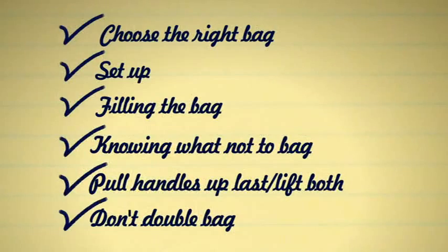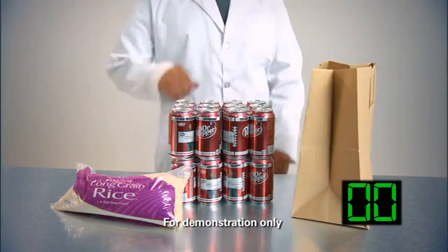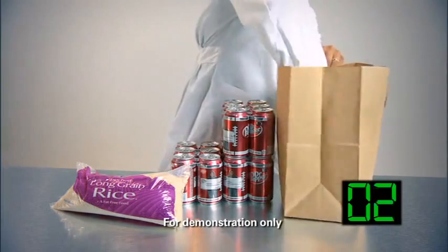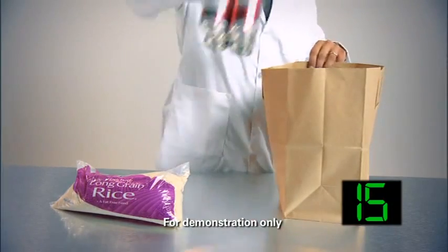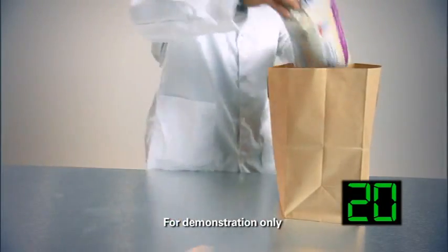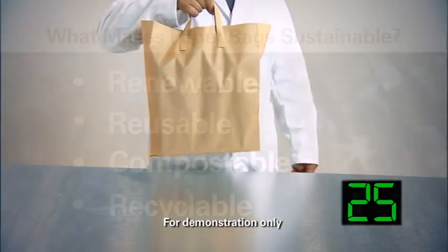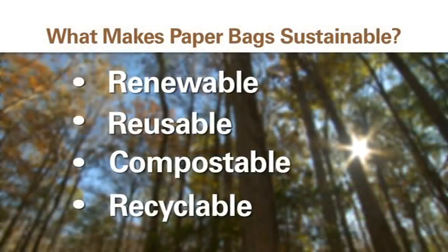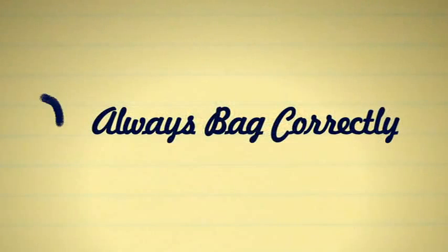Double bagging is virtually never needed, and here's why: today's bags are engineered to easily hold 25 pounds. To illustrate the bag's capacity — for demonstration purposes only — watch this strength test. We're adding 25 pounds of weight to this single bag. While you don't want bags to be this heavy for the average customer to carry, you can see that it's no problem for a single bag to handle this much weight when it's properly packed. From sustainability to supply and cost efficiency to customer service excellence, checking off the proper bagging techniques can make a positive difference for everyone. Keep good bagging practices high on your list.